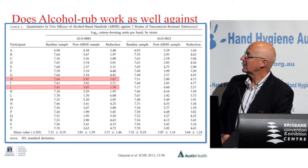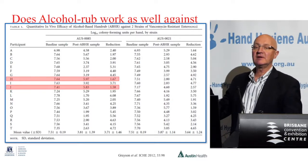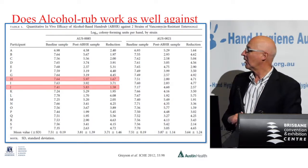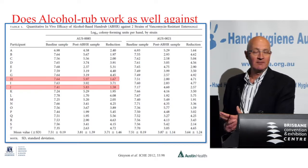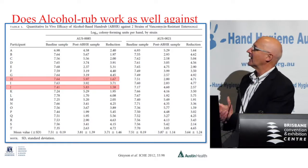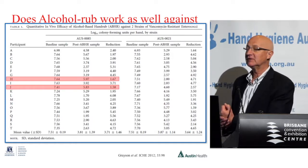However, at the time we did notice some folks — you can see staff member H and J actually only had 1.6 log and 1.58 log kill. What was interesting is those staff members repeatedly, regardless of which species was used, often had a lower count. We actually wondered whether there were oils on their hands — it was sort of a joke because they were both doctors. The point was there was some variability between staff members about the efficacy of alcohol rub against VRE.